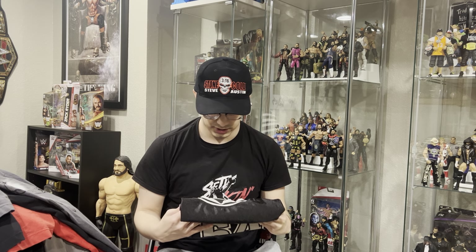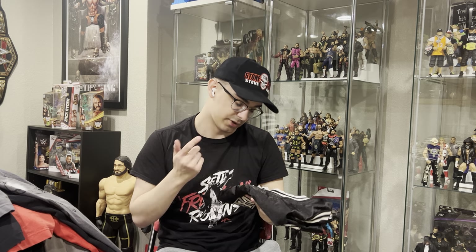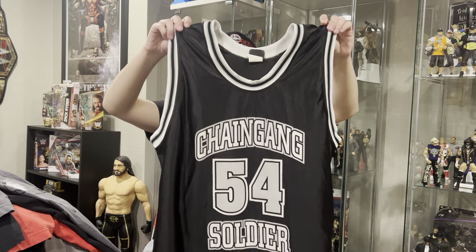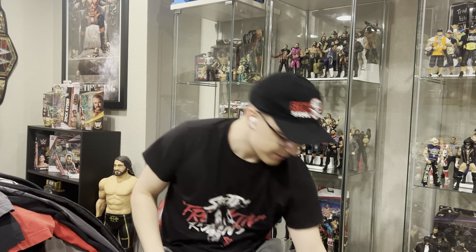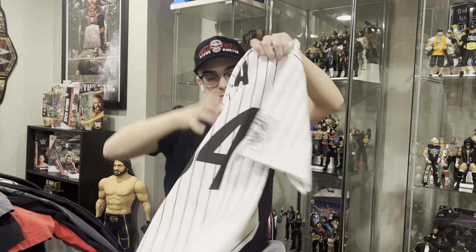This one right here is a holy grail, and it seriously took me years and years of searching. I just noticed there's a stain on the collar — hopefully I can get that out. It's very hard to find in my size or in general. It's the John Cena Chain Gang Soldier Basketball jersey from 2005. Extremely hard to find. Almost just as hard to find is another 2005 John Cena Chain Gang Soldier Basketball jersey — another one of my favorites.